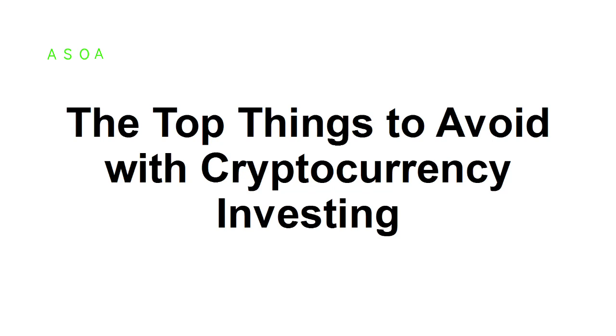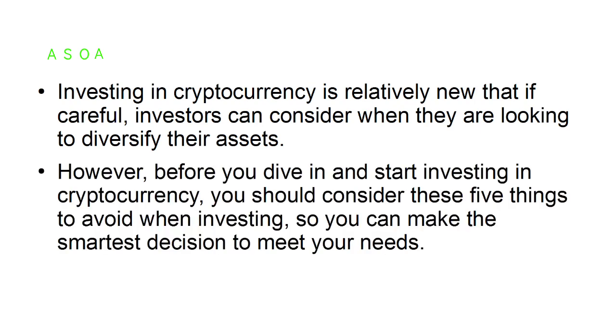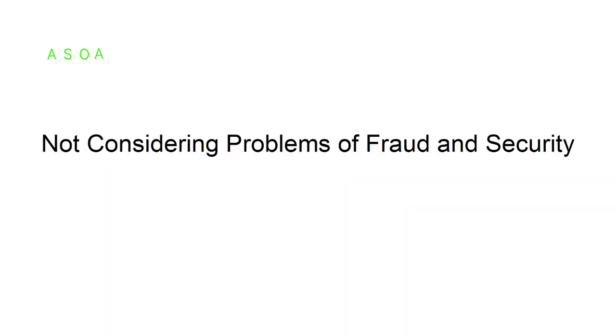In this presentation, I'm going to show you the top things to avoid when investing in cryptocurrency. Investing in cryptocurrency is relatively new, but careful investors can consider these options when looking to diversify their assets. However, before you dive in and start investing in cryptocurrency, you should consider these five things to avoid, so you can make the smartest decision to meet your needs. First: not considering problems of fraud and security.